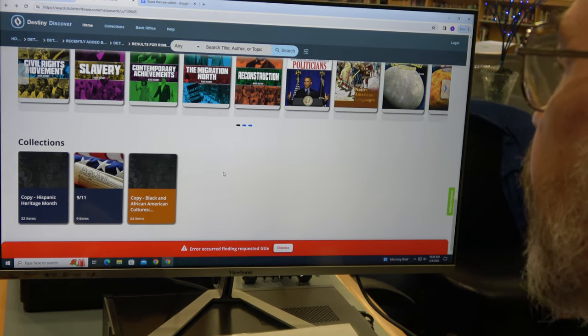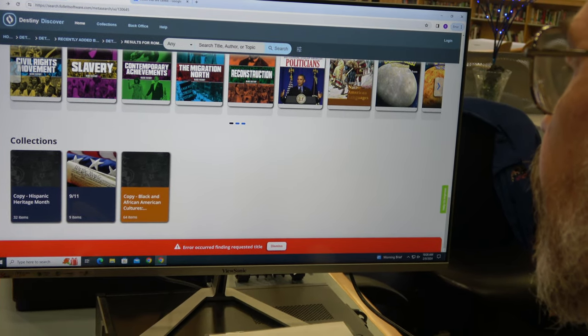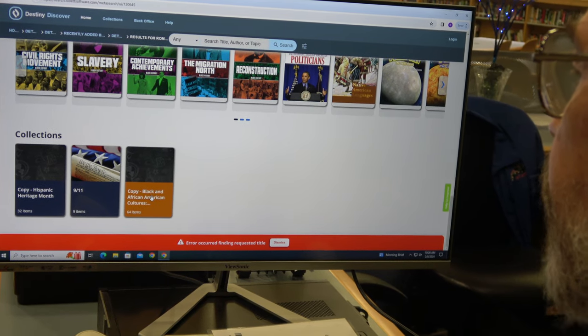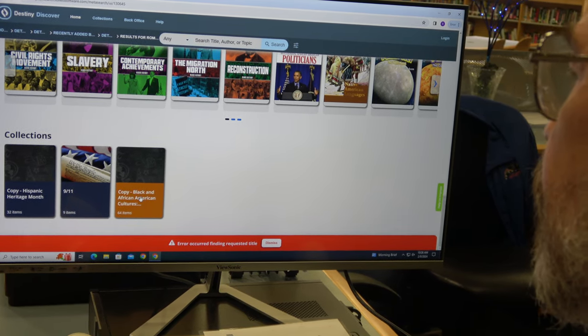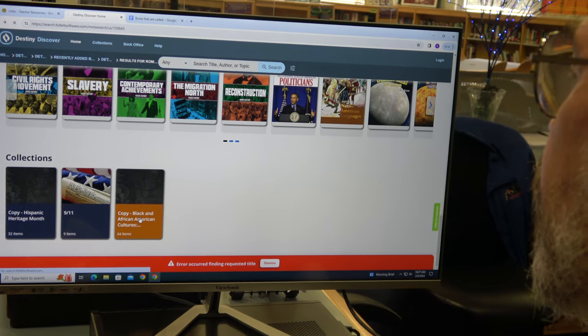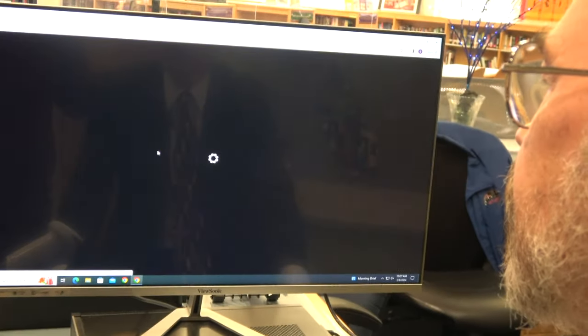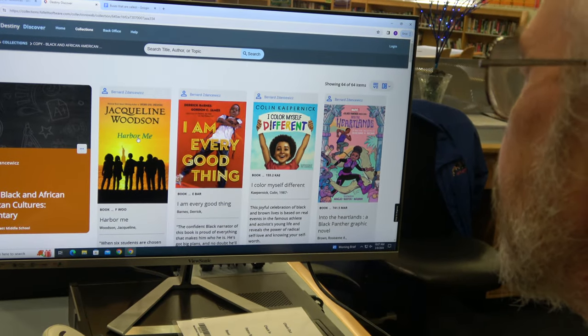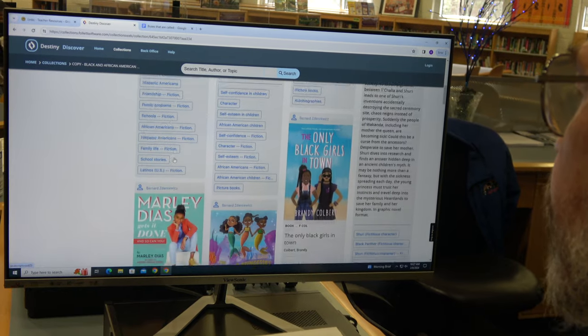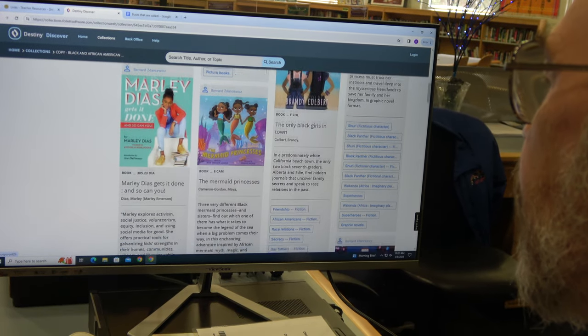And then finally there are Collections. I'm slowly building those, but you can see I have one for Black and African American cultures. So if you were doing a project for Black History Month, you'd be able to go to the collection and find books, videos, and all kinds of information related to that topic.